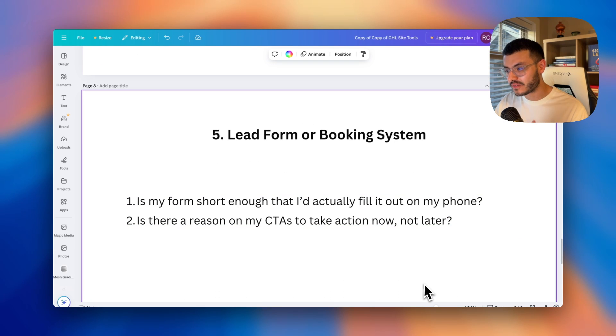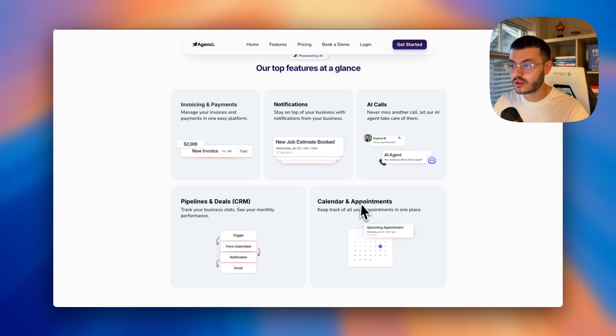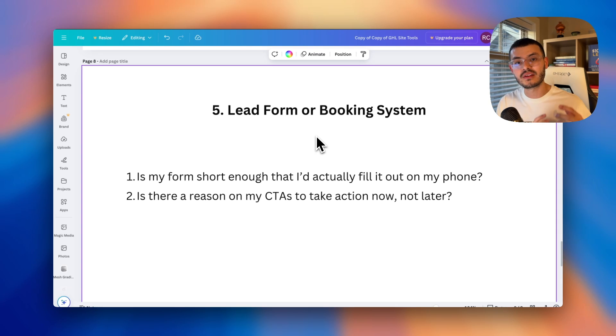The fifth step is lead forms and booking systems. Ask yourself: is this form short and easy to fill out, even from a phone? And second: am I making it compelling enough for them to take action now and not later? There's a balance in how much friction you add. You want good friction that helps qualify leads, but eliminate bad friction — unnecessary steps or hoops that even qualified prospects find hard to navigate. Go through your own website, click the buttons, try to book a call, and assess whether it's too difficult or too easy.